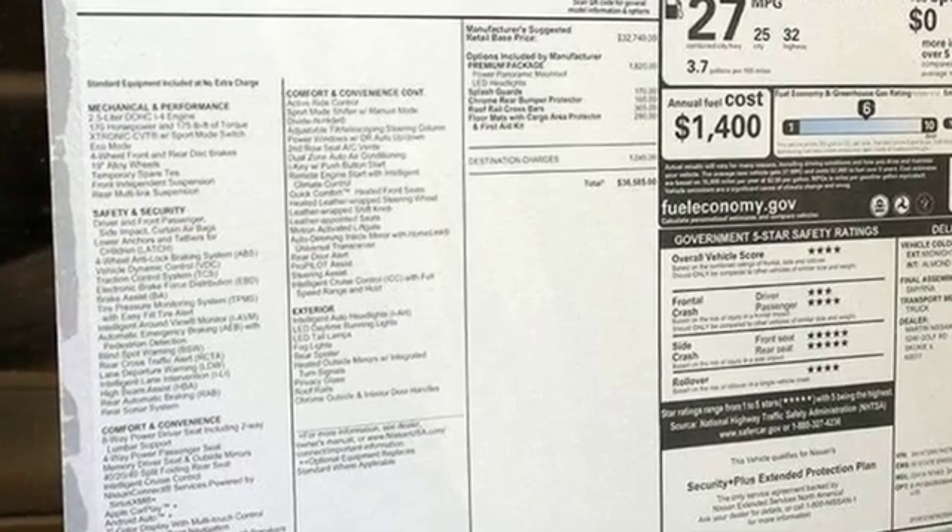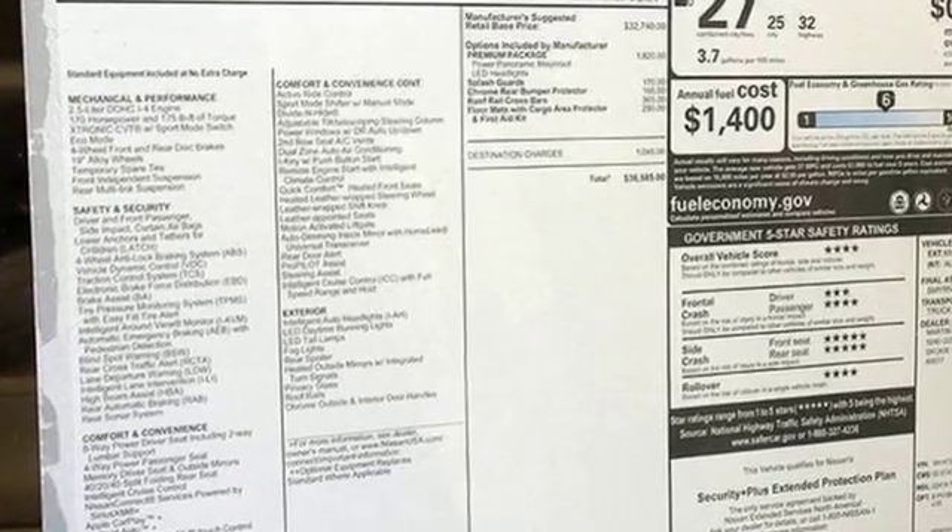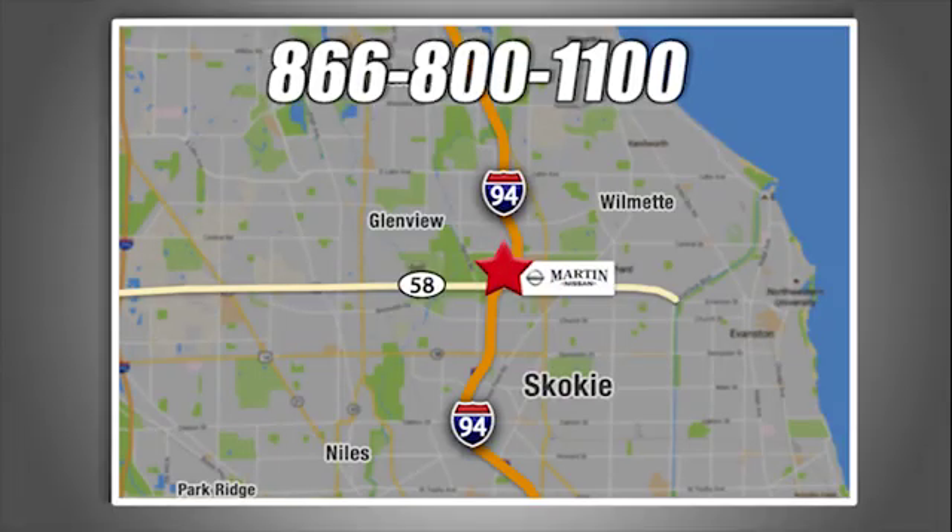Innovation. Excitement. Nissan. Take it for a test drive today. We're conveniently located at 5240 Golf Road in Skokie, Illinois.